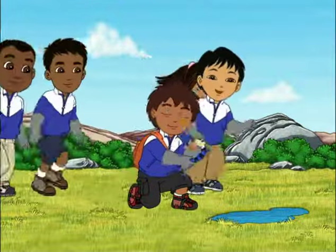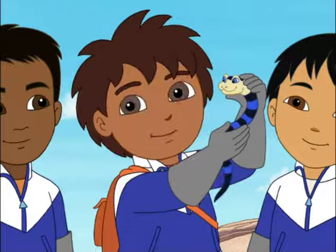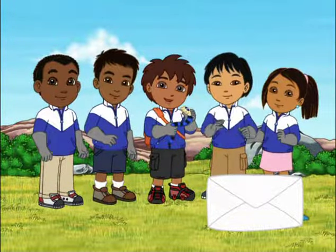Look! She was headed for water! And her tail looks like it has a paddle to help her swim. There's your animal home card, with a message just for you. Quick! Clap to open it.